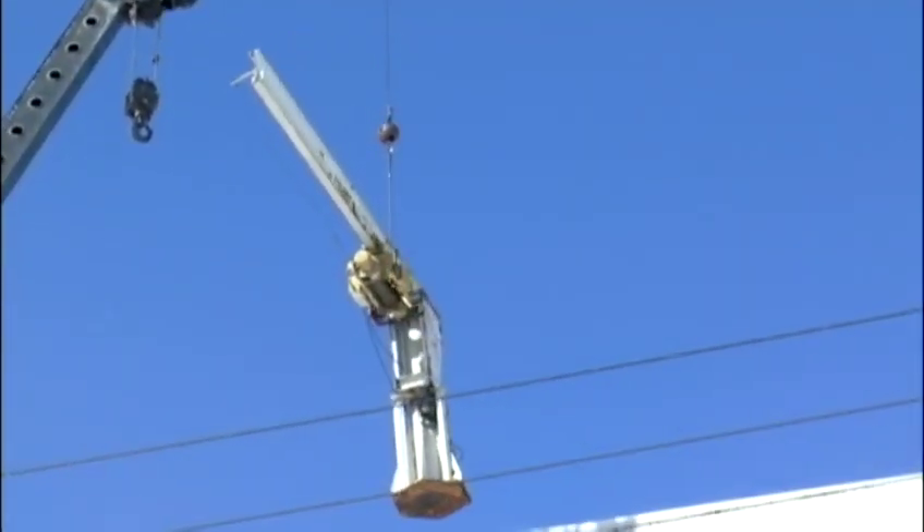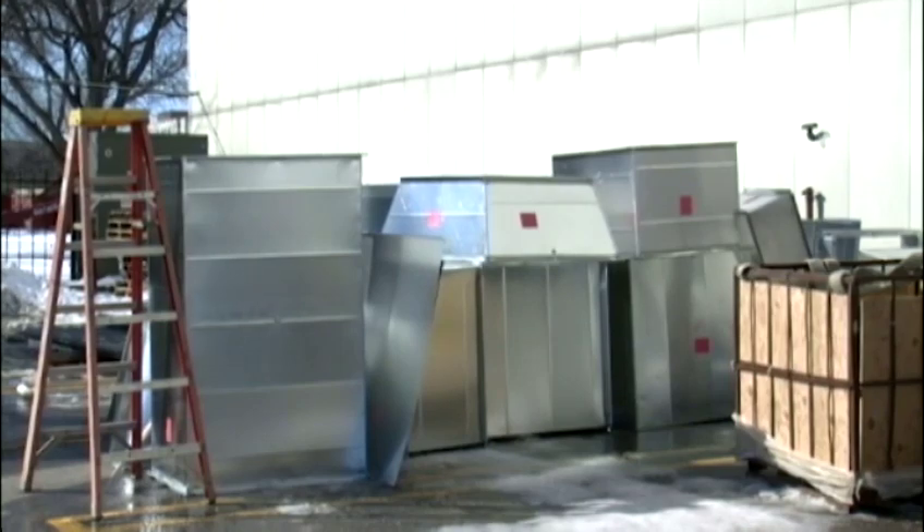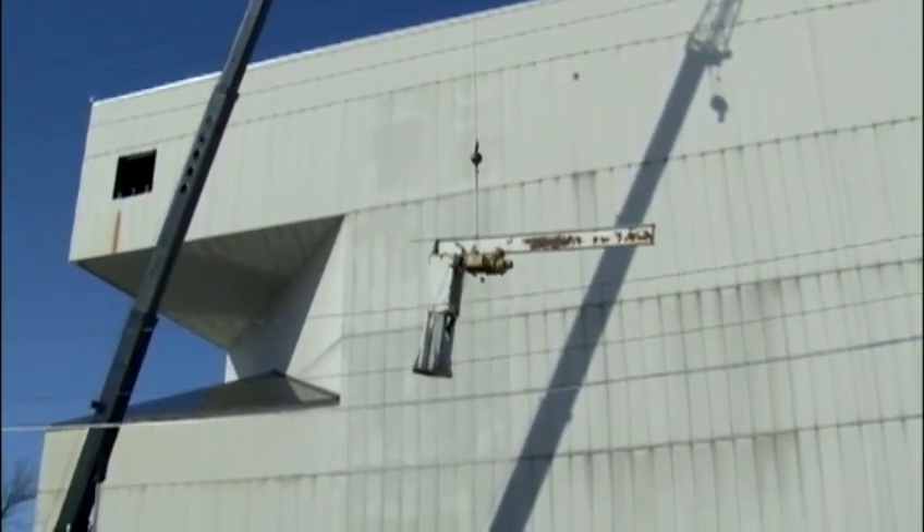Outside, workers removed the original crane, in part to make room for a new air ventilation system. The crane was taking up part of an air handling unit.